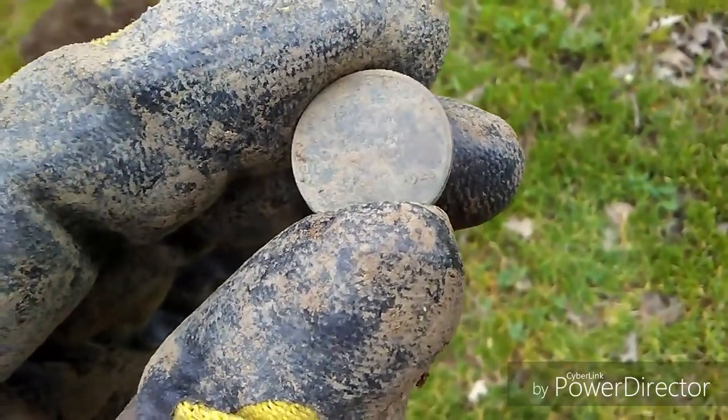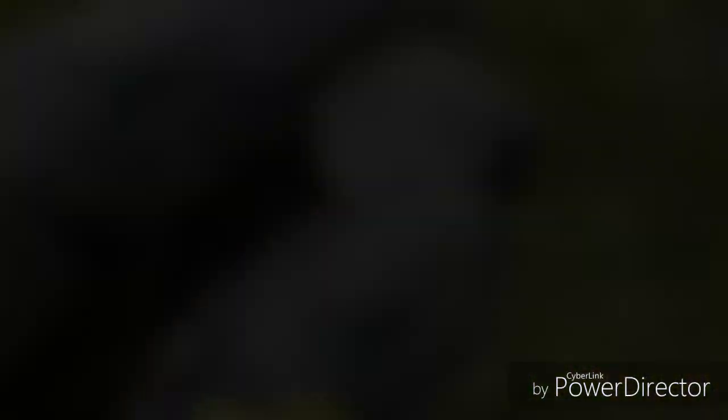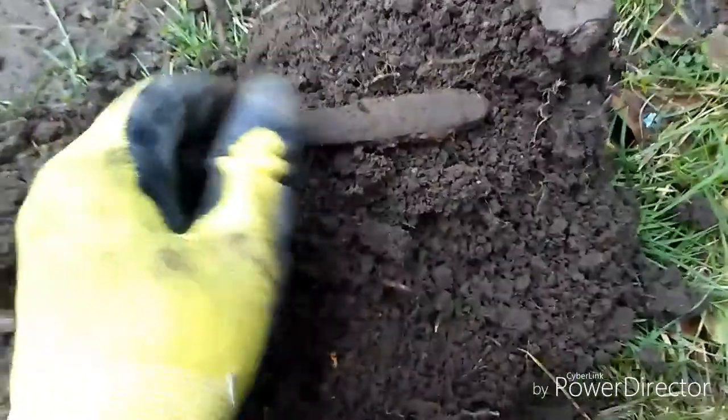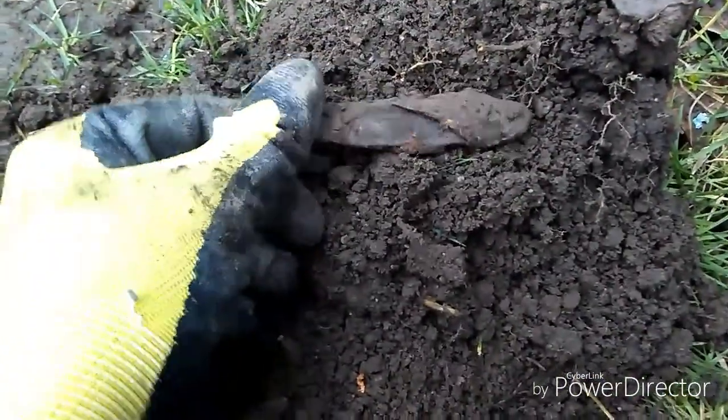No silver yet — really hoping to get some silver out of here soon. Found another pocket knife. I found one just last week. She's in pretty bad shape though.